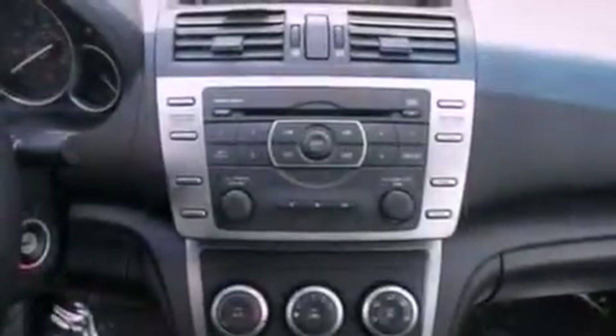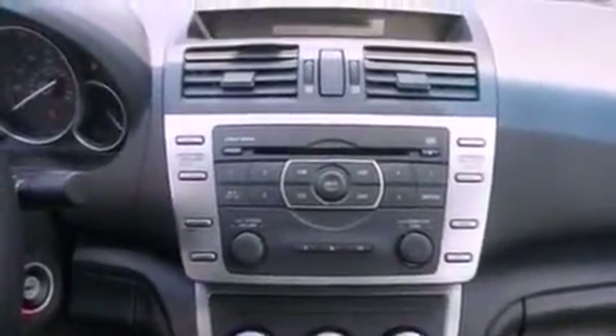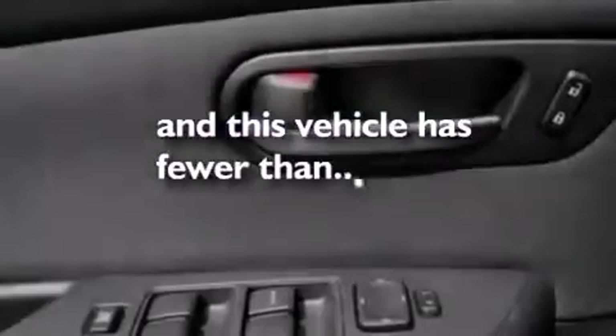Privacy glass, an anti-lock braking system, air conditioning, and this vehicle has fewer than 53,000 miles on the odometer.